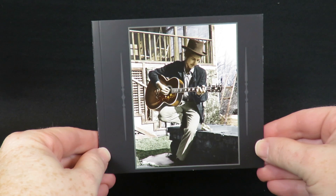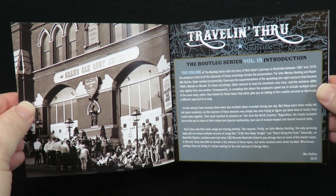Finally, we'll take a look at the 56-page booklet, which I'll just go ahead and flip through for you now.